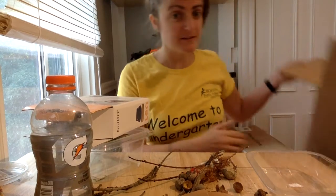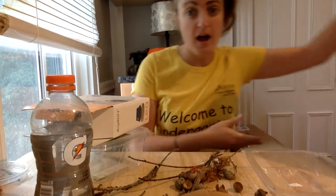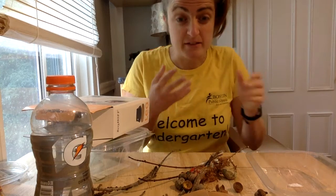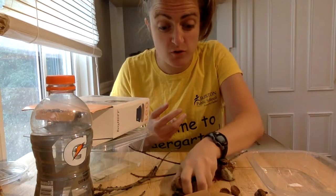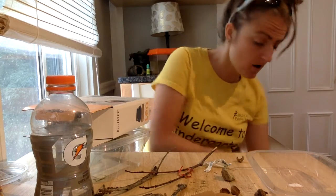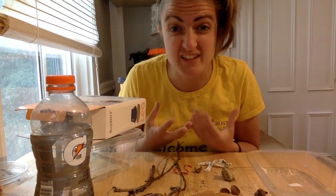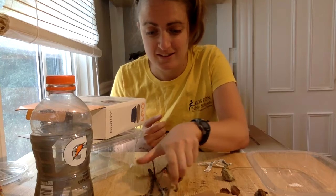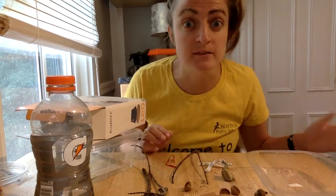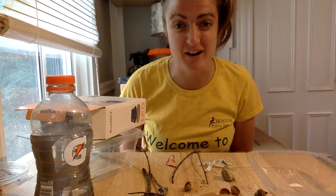So something that's going to be helpful is to find a box or to find a bag — they don't have to be as big as mine — and to place all your beautiful stuff in one spot so that when it's time to use your beautiful things to make art, you'll know where everything is. And you'll be able to keep adding more beautiful stuff when you find things outside or when you find things in your home to your bag or to your box.